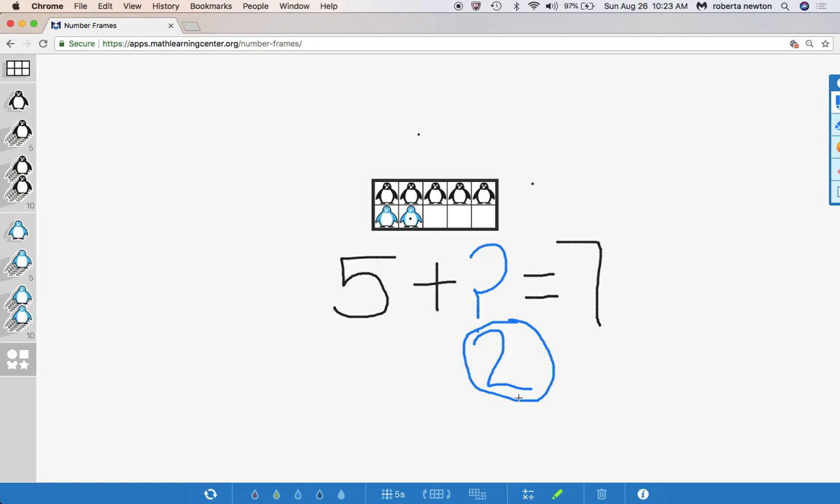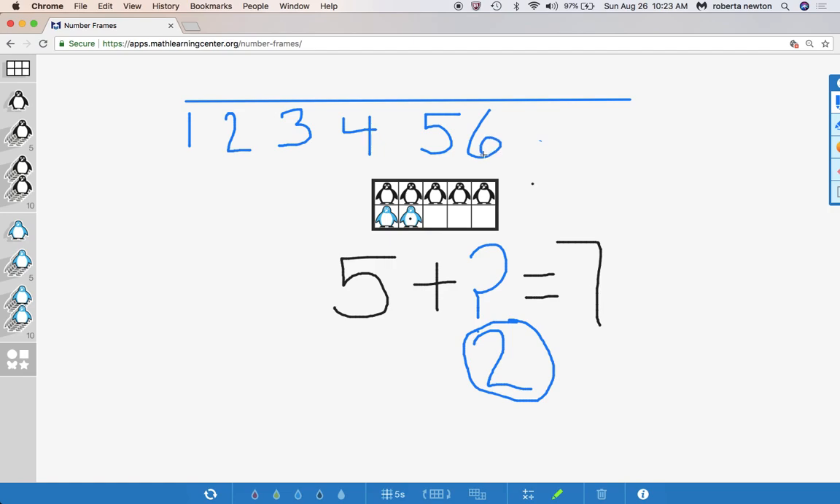Five plus what equals seven? The answer was two. And how I solved my problem was I counted up — I went five and then six, seven. I could do that on a number line. Let me put my number line here and put some numbers to show how I counted up: two, three, four, five, six, seven. I could start at five because that's where I was — I had five penguins — and I could just jump up: six, seven. So that's another way to do it. I was at five and had to figure out how to get to seven: six, seven. So I did it with pictures and I did it with the number line.